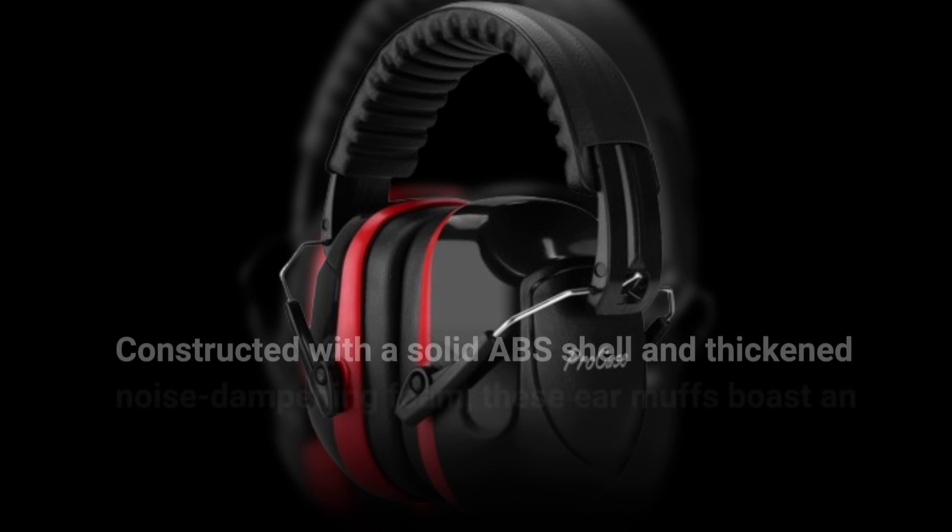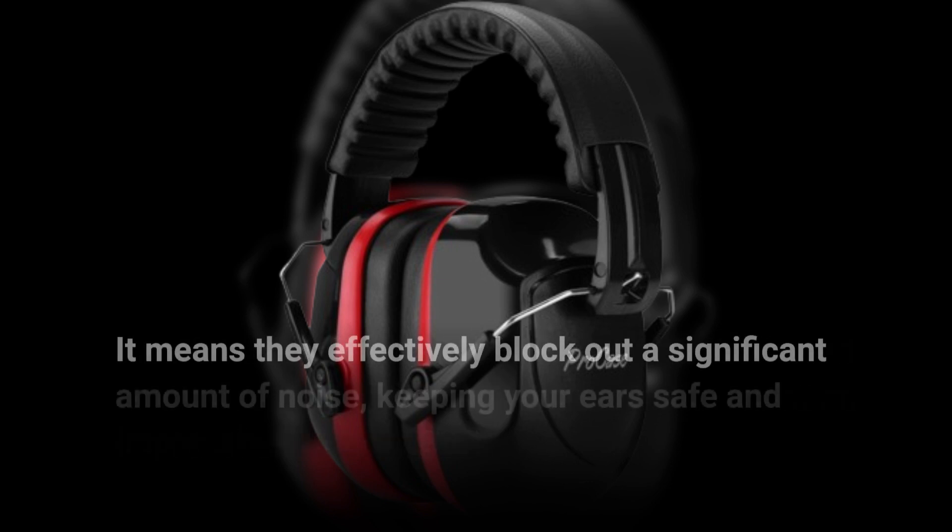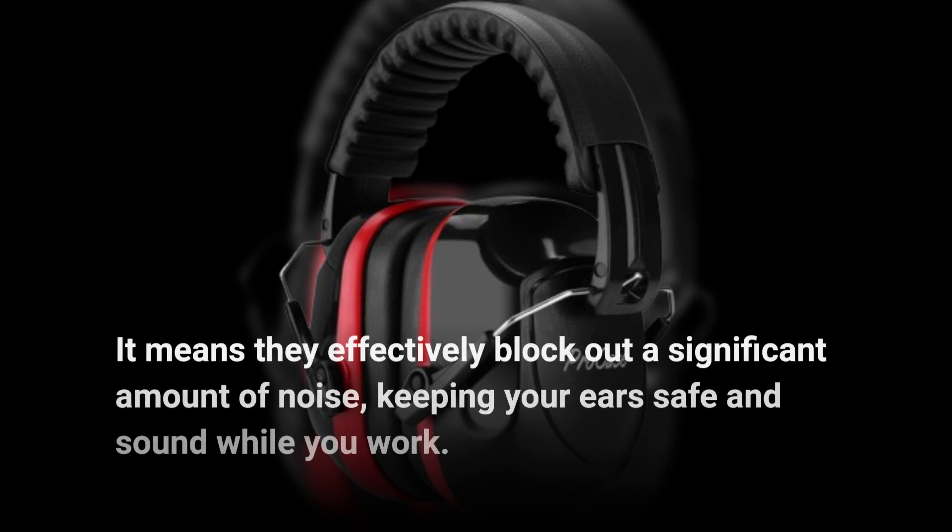Constructed with a solid ABS shell and thickened noise-dampening foam, these earmuffs boast an impressive NRR of 28 dB. That means they effectively block out a significant amount of noise, keeping your ears safe and sound while you work.